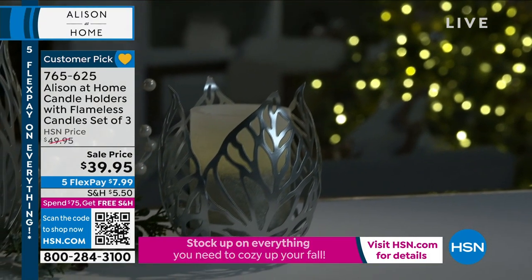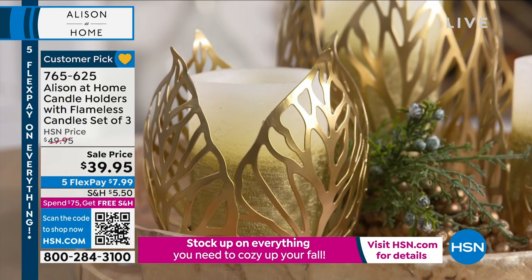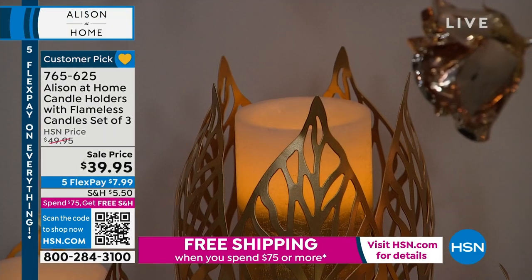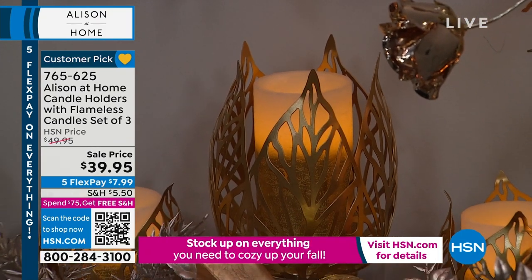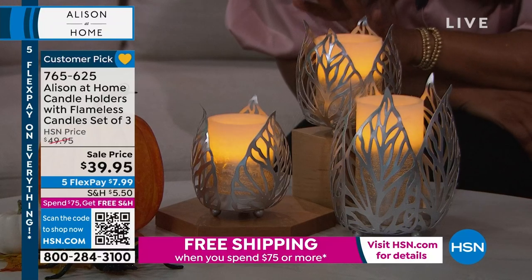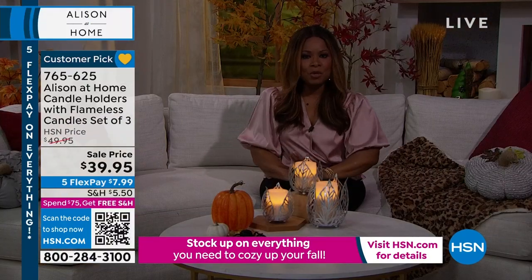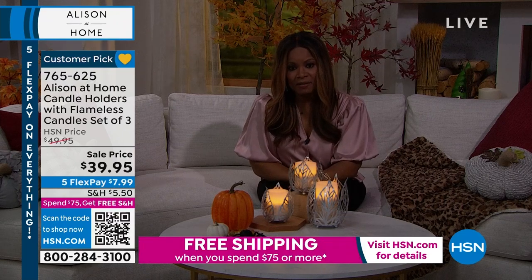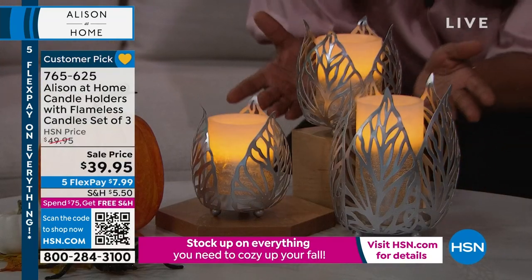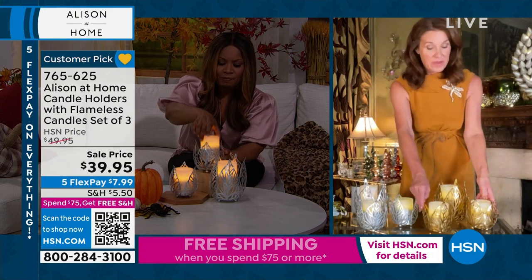Let's talk about our next offer. These have been presented before and are beautifully popular — they are a customer pick. These are your flameless set of three candle holders and candles. You'll decide if you would like the gold or the silver. You'll get two of the small candle holders along with two of the small candles, then a large candle holder with another candle, and all of the batteries included. So out of the box, you're ready to go. We have offered this at $49.95 and took $10 off.